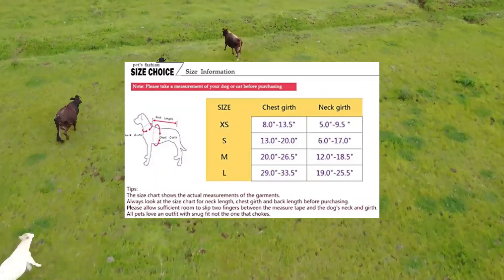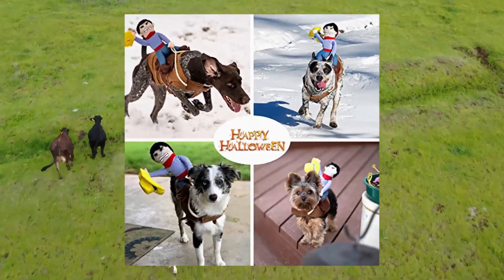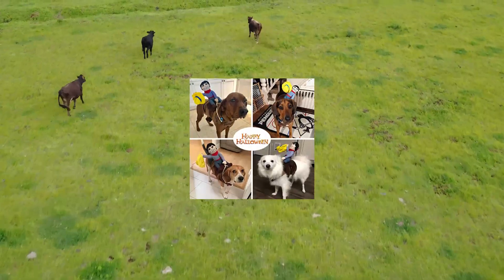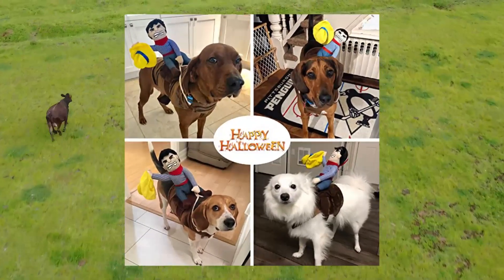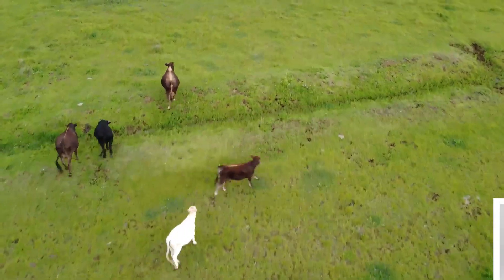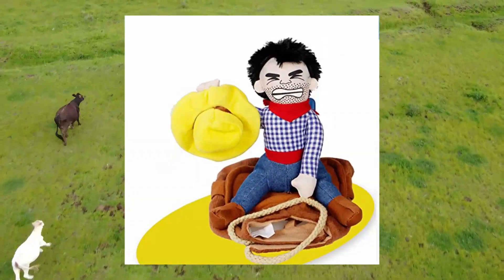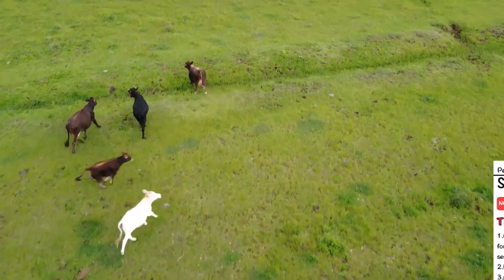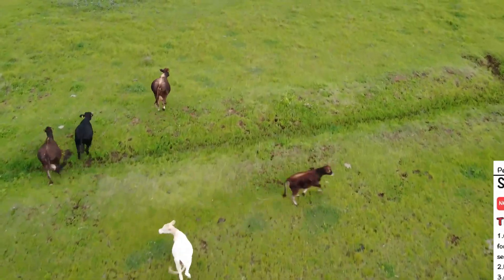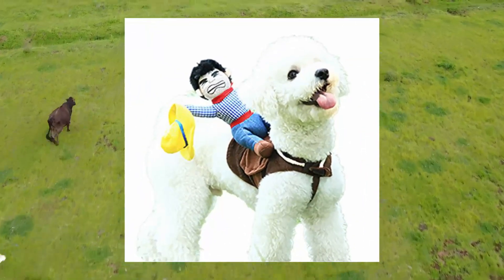Cowboy rider style by Delifere, large size. The cowboy hat and triangular binder can be put on and taken off. Made of polyester and non-woven fabric — soft and breathable. This cool costume design turns your pet into a humoristic horse. Suggested for Pug, Maltese, Jack Russell Terrier, French Bulldog, Boston Terrier, Teddy, Corgi, and more.